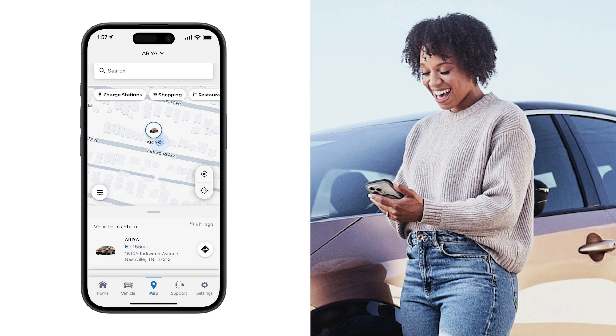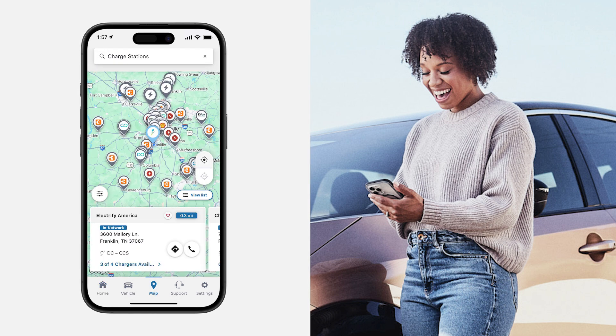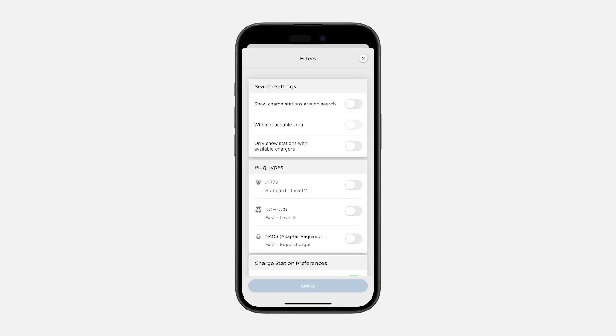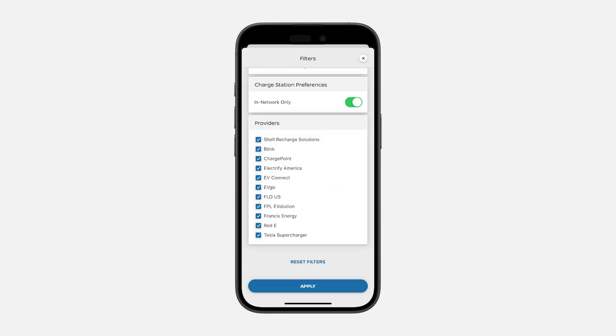You are now able to search for charge stations and seamlessly pay for in-network public charging using the myNissan app. You can use the map and charge station filters to search for in-network charging stations. Press the filter icon to create searches based on availability, plug type, charging speed, and charging network.